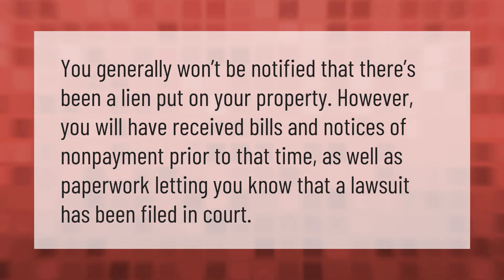You generally won't be notified that there's been a lien put on your property. However, you will have received bills and notices of non-payment prior to that time, as well as paperwork letting you know that a lawsuit has been filed in court.